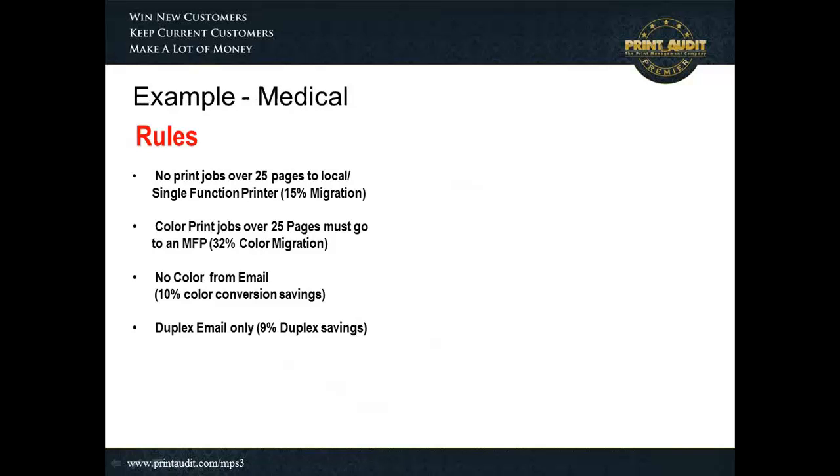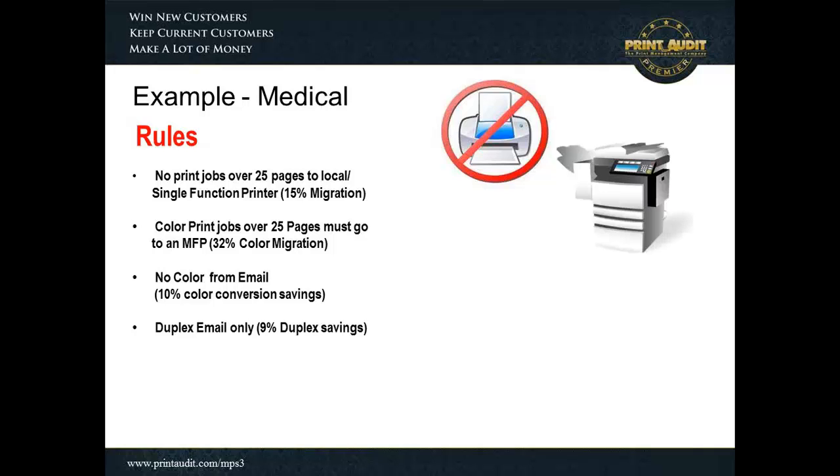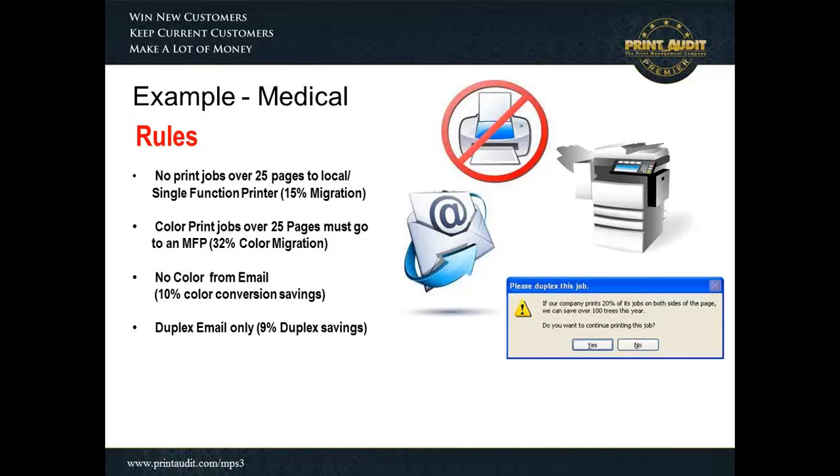In this example, what we came up with was a very comprehensive and easy set of rules for the entire organization to follow. It was very simple: no printing anything over 25 pages to a single function or locally connected printer. We were able to move 25% of the entire volume this environment was doing over to a multifunction printer, which reduced their cost pretty significantly. We also did this with color — anything over 25 pages had to go to an MFP as well, reducing their cost by another 32% by migrating from a high-cost to a low-cost printer. Additionally, we put in a rule to enforce a print policy to say you need to print emails in black and white, not color, and we converted 10% of the color volume down to black and white.